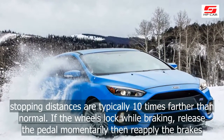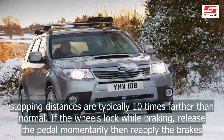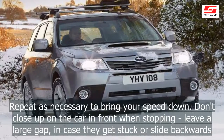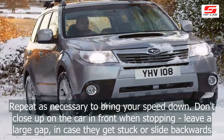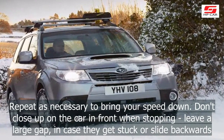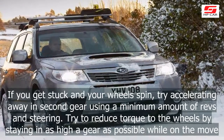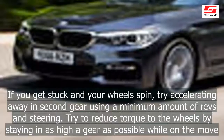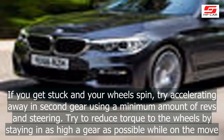If the wheels lock while braking, release the pedal momentarily then reapply the brakes. Repeat as necessary to bring your speed down. Don't close up on the car in front when stopping — leave a large gap in case they get stuck or slide backwards. If you get stuck and your wheels spin, try accelerating away in second gear using a minimum amount of revs and steering.